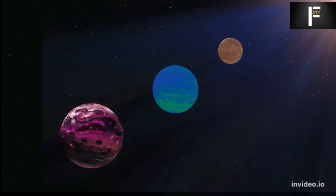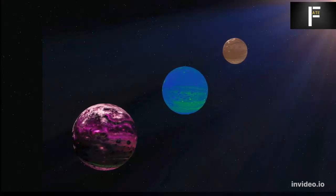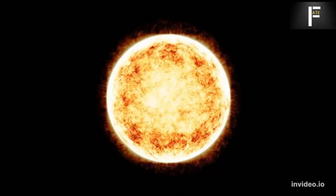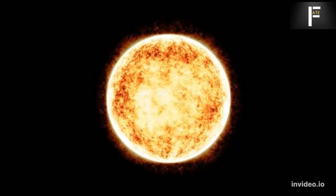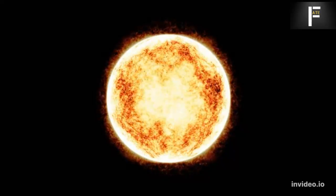Following this closest approach, Proxima will continue to move away from us by 700 million kilometers annually — nearly equal to the distance between the Sun and Jupiter. Now is the ideal time to investigate this exoplanet. If we wait too long, colonization could be delayed for millennia or perhaps become impossible.